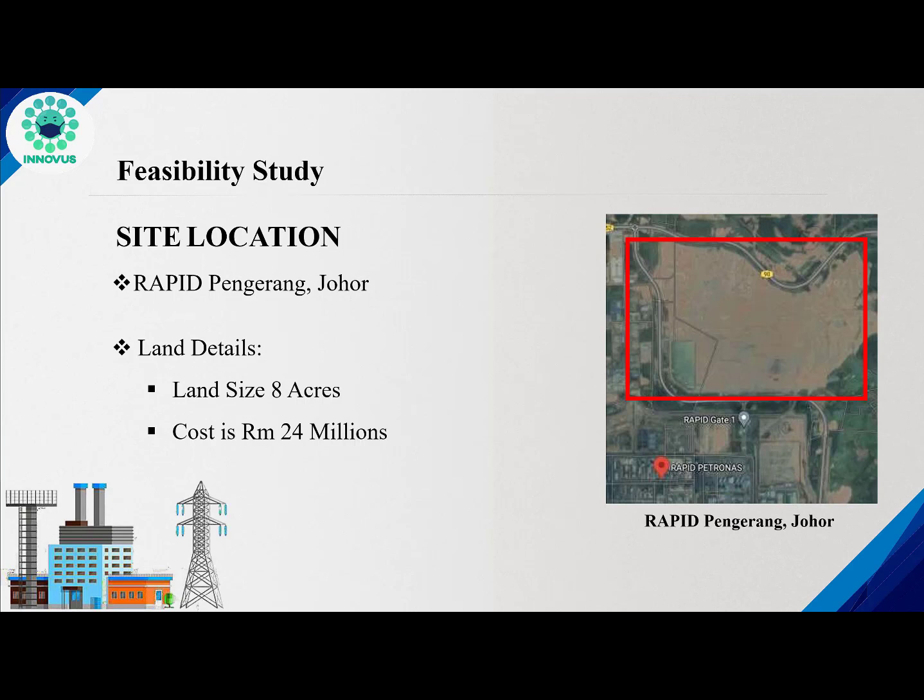The team started the project by submitting a feasibility report to indicate the possibility of the project's conduction. This report highlighted different aspects such as the site location, which was decided to be in Johor, with a land size of 8 acres and a price of around 24 million ringgits.